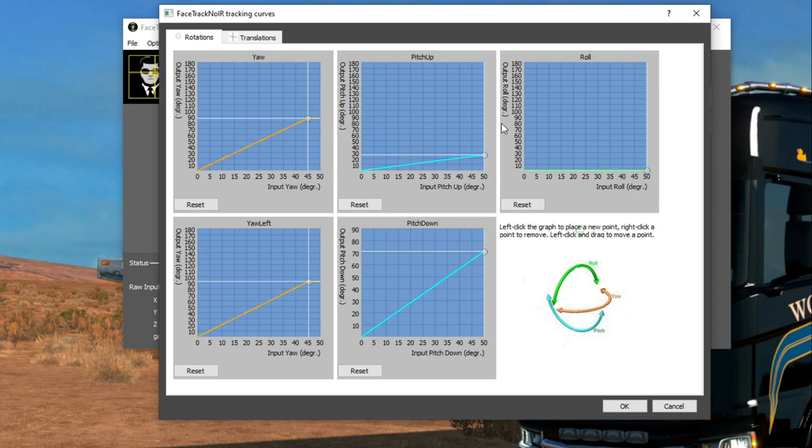Same thing for pitch up and down. I have pitch up set to 30 degrees — I don't need to look at the sky. But I have more pitch down than pitch up because I like to see my feet in-game when I'm driving, racing, or hauling. Roll is when you tilt your head sideways. I'm not using that whatsoever — it makes me seasick. But if you like that effect, you can set it to max 50 degrees, or even 2 to 3 degrees so barely any head roll turns you upside down. It's entirely up to you.